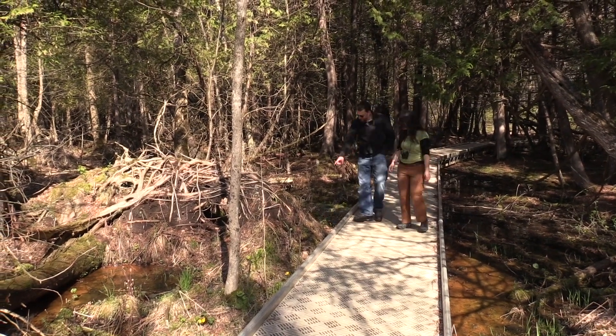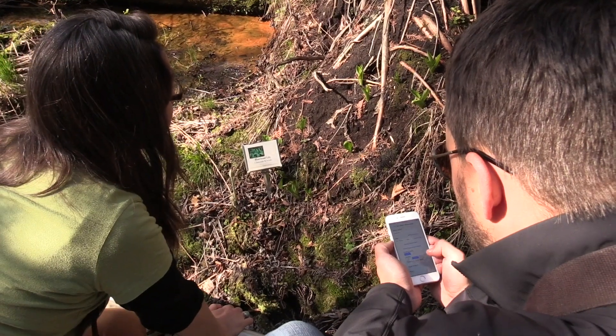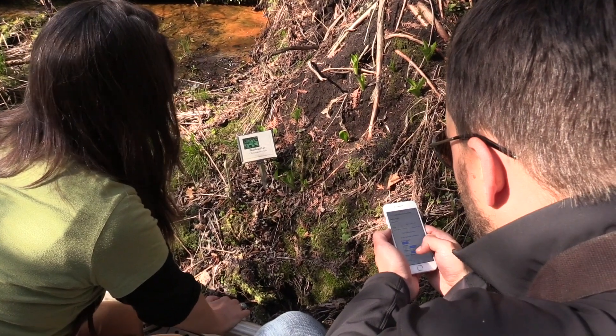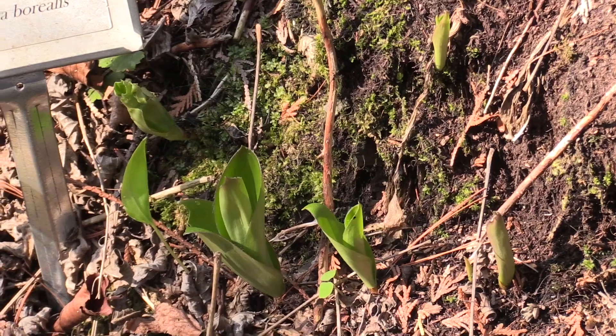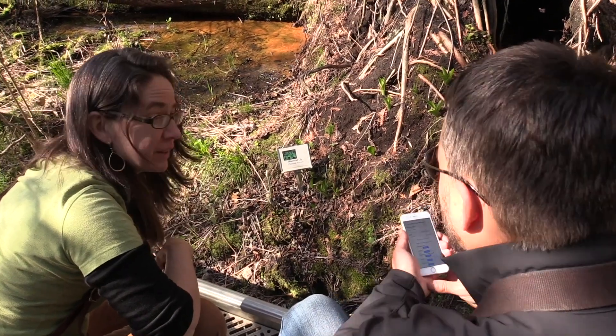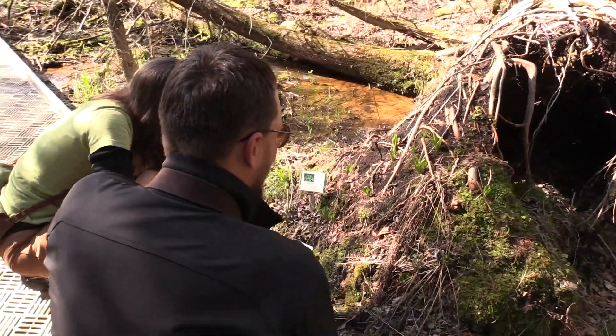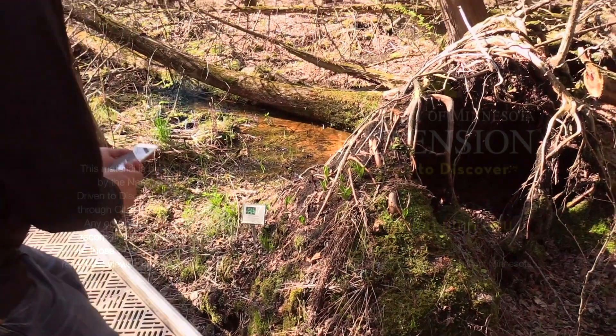Whoa! Bluebead lilies up — this wasn't even up on Wednesday. So no leaves yet. Flowers or flower buds? I don't see that. No. They'd be coming up from the middle on a stalk. You haven't seen this since October? Yeah. Welcome back, bluebead lilies.